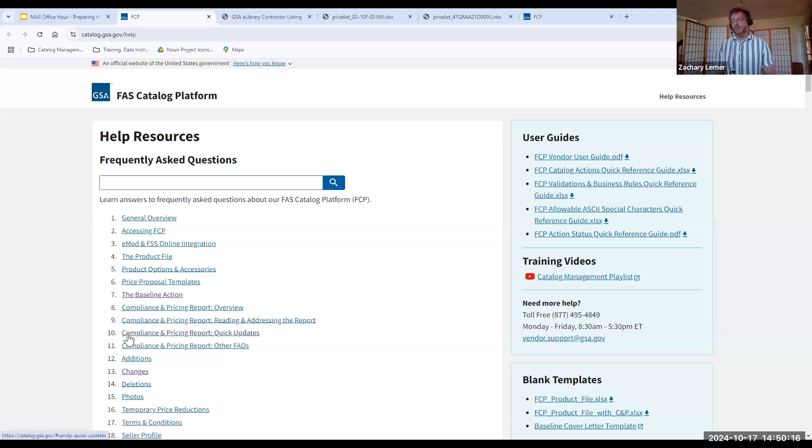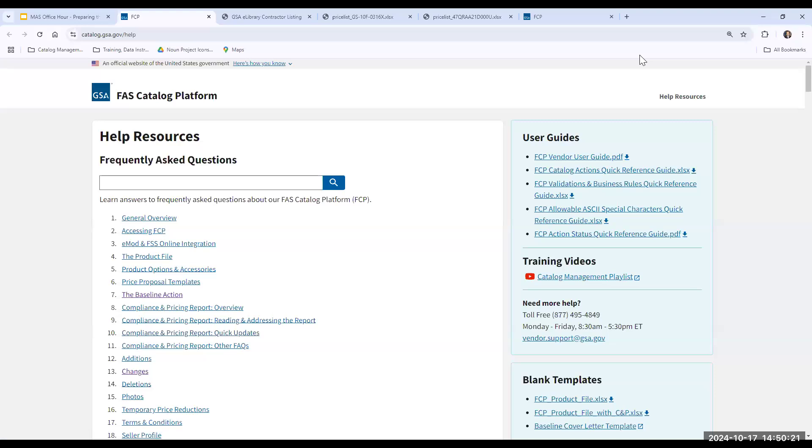Thank you so much, Zach, Kate, and Joanne. And thank you, everyone, for joining us today. We will have another training session next month, so I look forward to it.